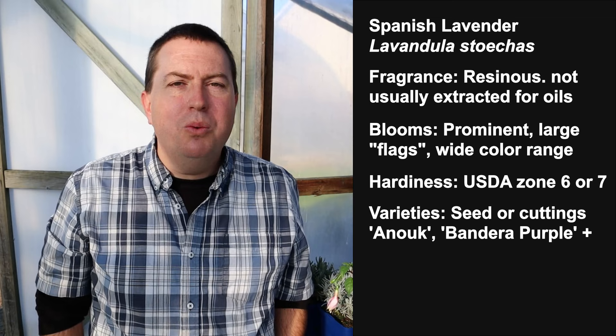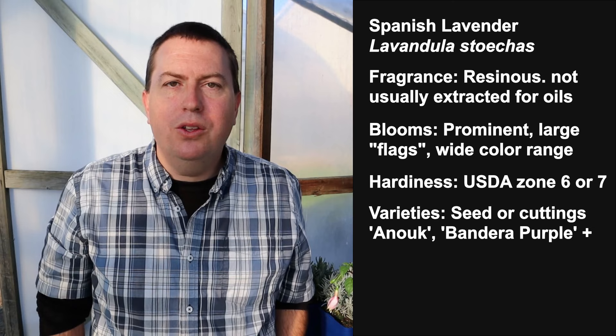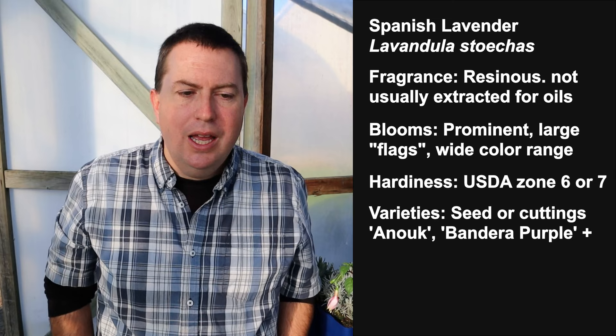Spanish lavender blooms early, blooms often, blooms repeatedly, and those flowers are large, impressive, and come in a wide range of colors. You can grow it from seed or by cuttings, though many of the best varieties are produced by cuttings. One of the most prominent varieties is Anuk, which has big, prominent, long-lasting flowers and has been the industry standard for a long time. However, Spanish lavenders are not as hardy as English lavender — you might see them rated to about zone 6 or zone 7. They handle summer heat better than English lavenders and perform well in warmer climates.